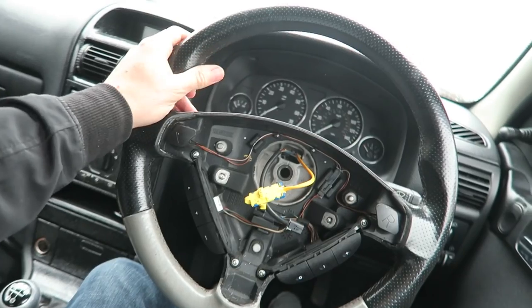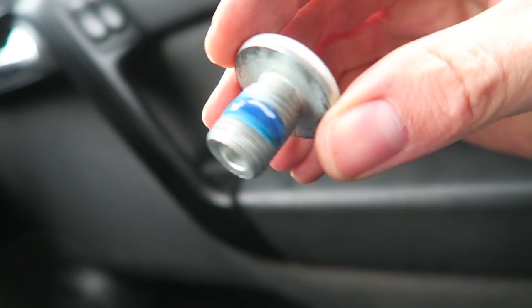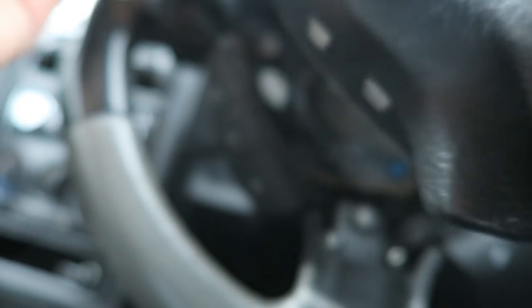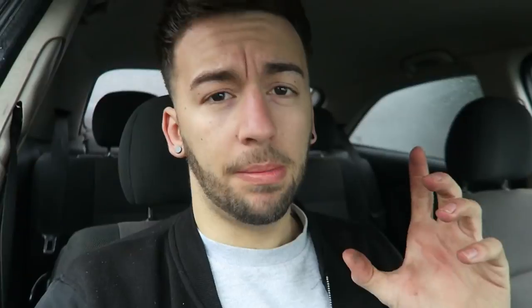There you go - looks smart already and I haven't even got the airbag on there yet. I like that, I like the feel, it feels really good. I'm not sure if there's a torque setting for the big bolt - I'm sure someone in the comments will write it down. It's got loctite on it and I've tightened it up probably tighter than it was before, so it shouldn't go anywhere.